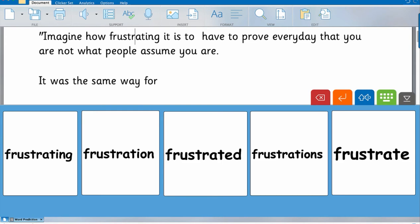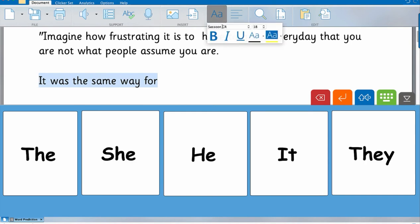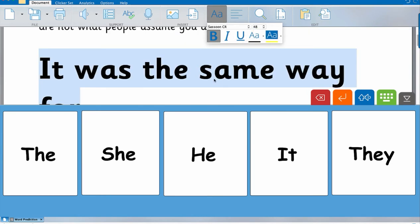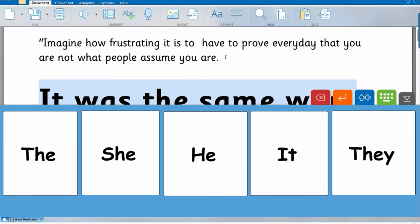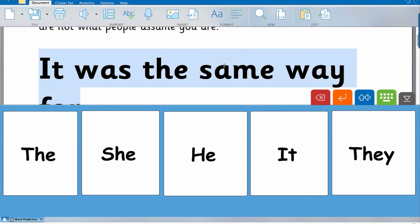We're reading 'Stamped,' which is a great book and very current for these times. We got to a part about white privilege and I pulled up Jimmy Kimmel's monologue that he did on white privilege. In it, Jimmy says, 'Imagine how frustrating it is to have to prove every day that you are not what people assume you are.' I can't even get through saying it without welling up. It went through me like an electric shock, and I could tell he was really struck by it because he just looked at me with these big eyes.